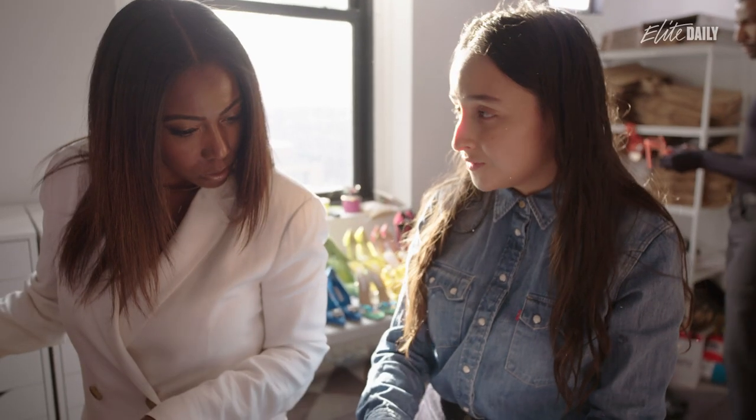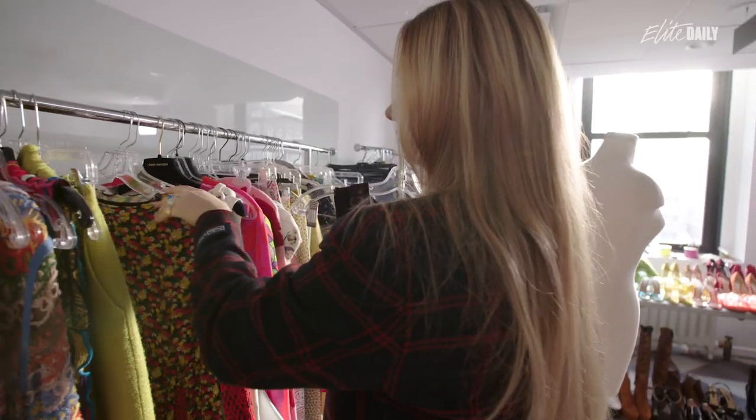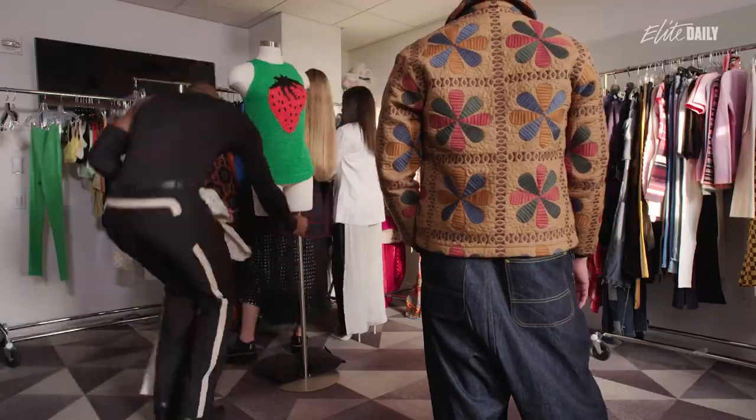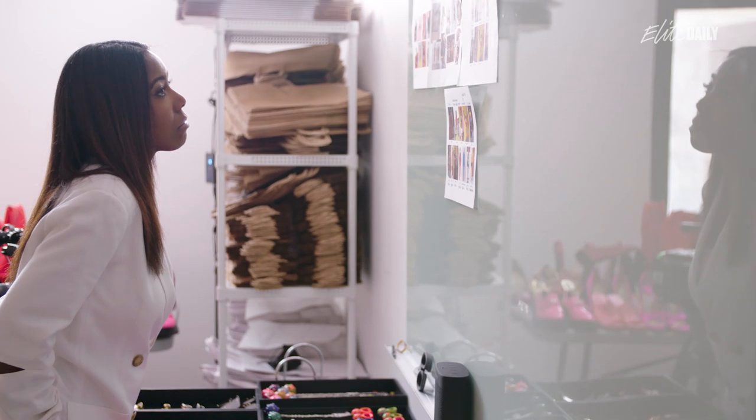My team reaches out to designers, reaches out to PR firms to request samples of clothing that we're later on going to look at for the shoot. My team and I have a style-out session where we go through all the looks that were called in for the cover and figure out what we're going to send to set.